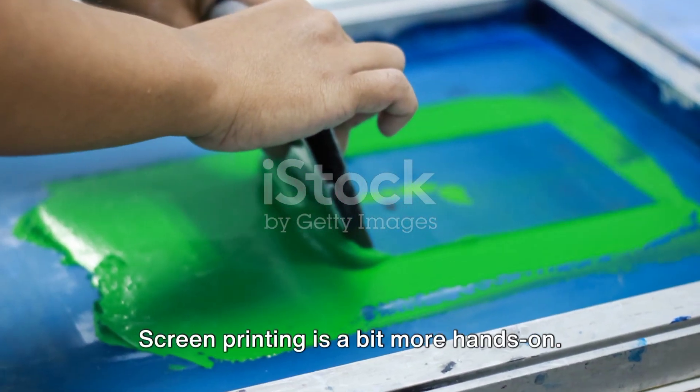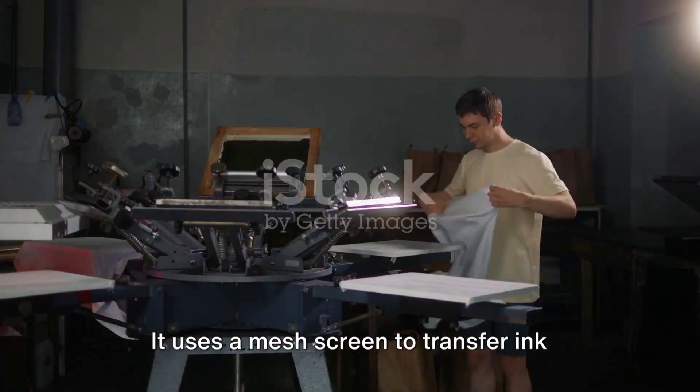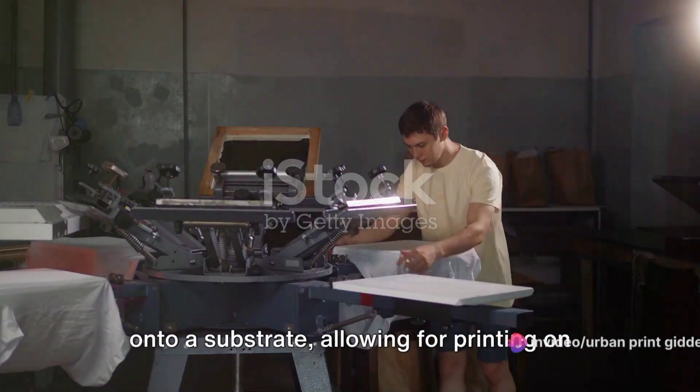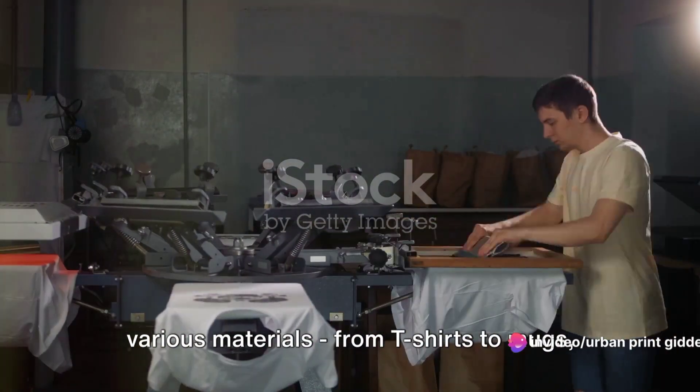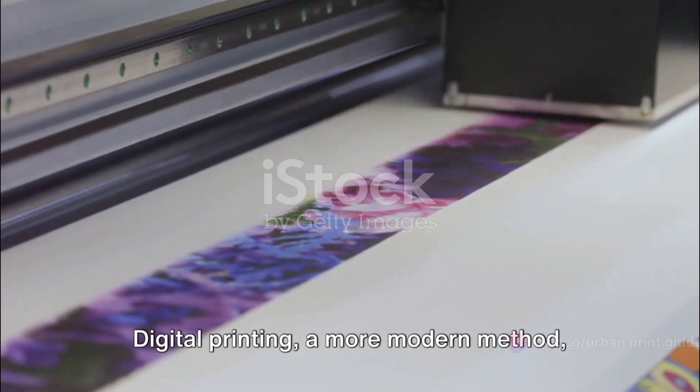Screen printing is a bit more hands-on. It uses a mesh screen to transfer ink onto a substrate, allowing for printing on various materials, from t-shirts to mugs and even cushions.